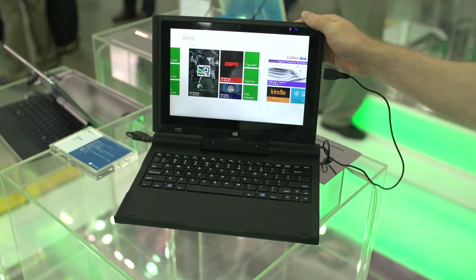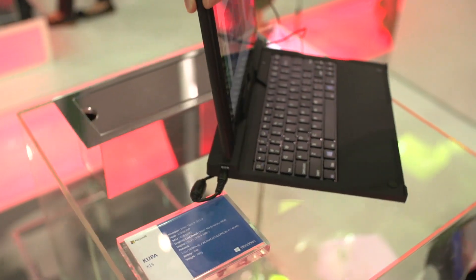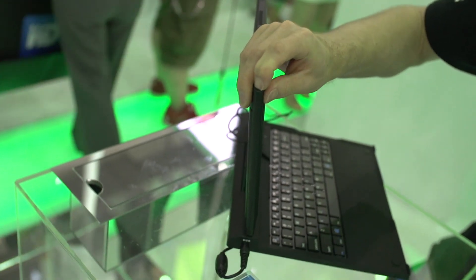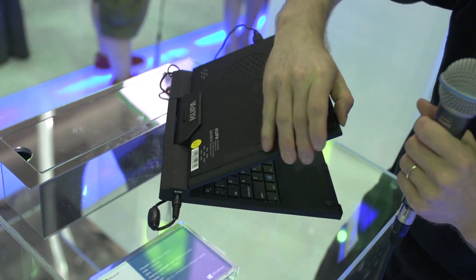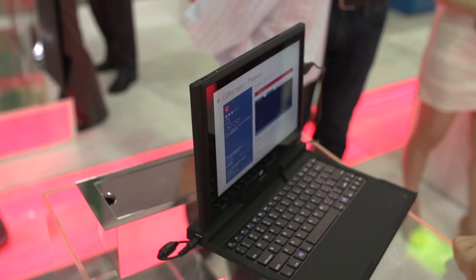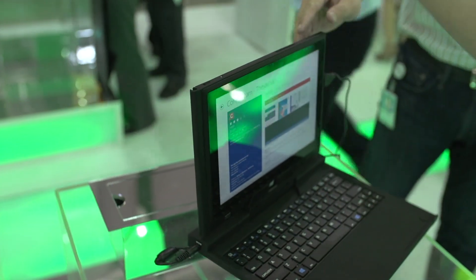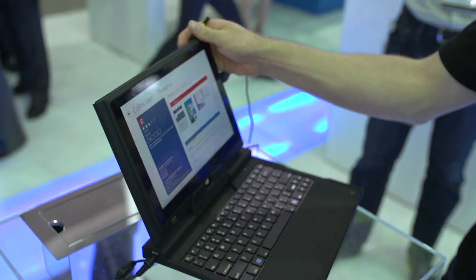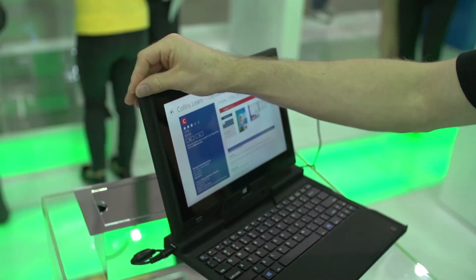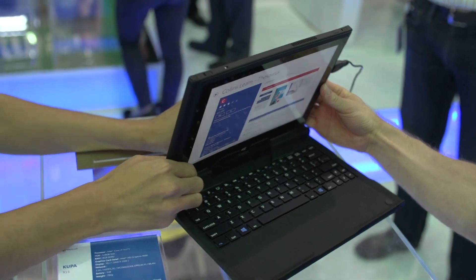This one is a tablet-slash-laptop, so you can actually disconnect the top tablet piece from the laptop base. It has a built-in stylus — the stylus is removable. You can choose to use it either as a stylus, use the touchpad, or just use it as a regular tablet because it does detach from the base.